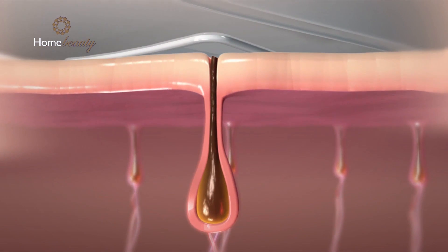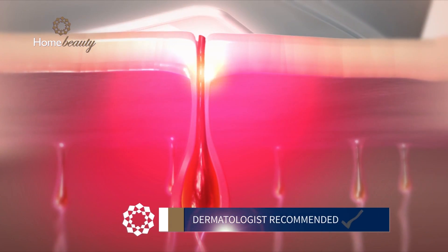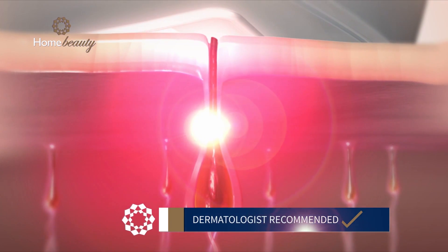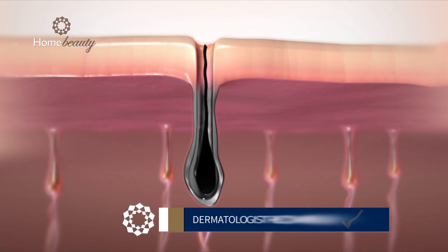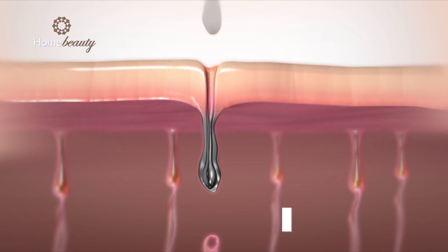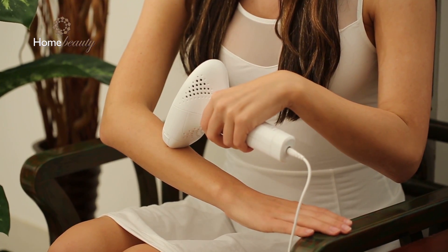Home Beauty is ideal for individuals who want to say goodbye to unwanted hair, including treatment for sensitive areas like the bikini line or smaller targeted zones. Since the Home Beauty plugs into the wall, the pulse speed ensures a quick treatment without worrying that your battery will die before you finish your session.